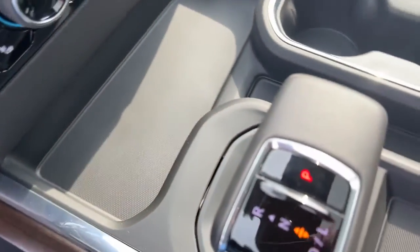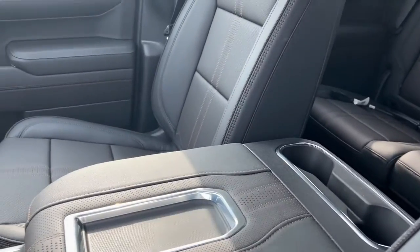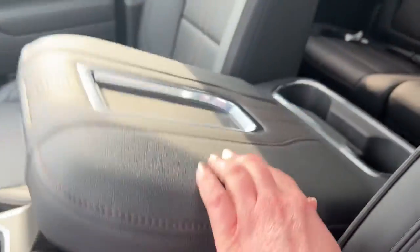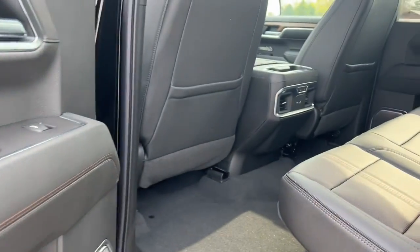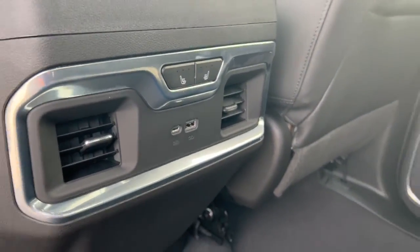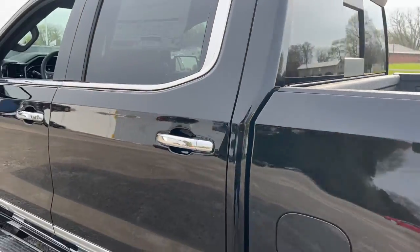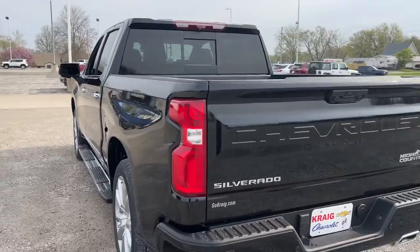Feel prepared for the challenge in the Silverado 1500. Get behind the wheel for a test drive. See you next time.